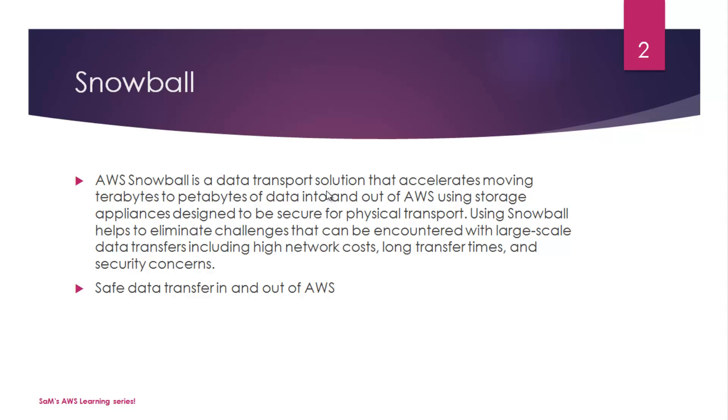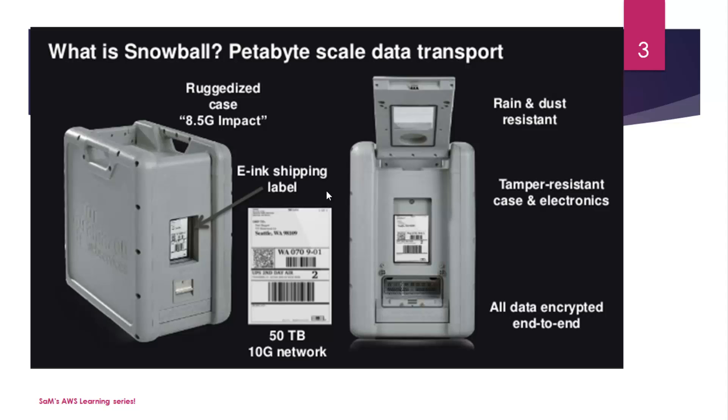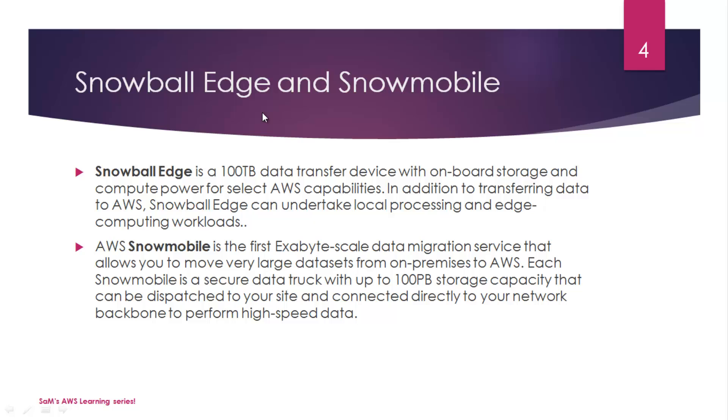You can then load the data into AWS services like S3 and similar solutions, ensuring safe data transfer in and out of AWS. This is what it looks like — it's a petabyte-scale data transport solution that looks like a carrying case. It offers rain and dust-resistant, tamper-resistant casing, and all electronics are encrypted end-to-end using a highly reliable encryption method. Moving on, we have Snowball Edge and Snowmobile, which were announced at AWS re:Invent 2016.